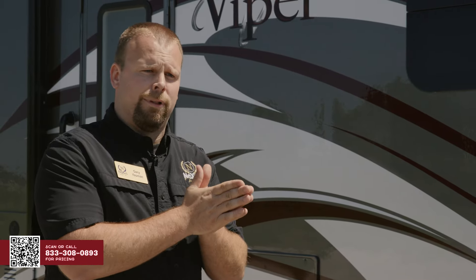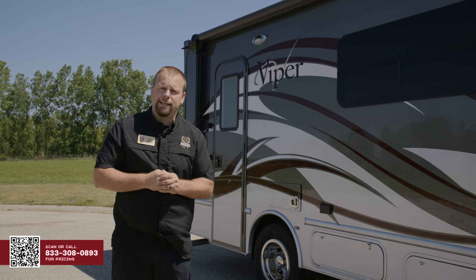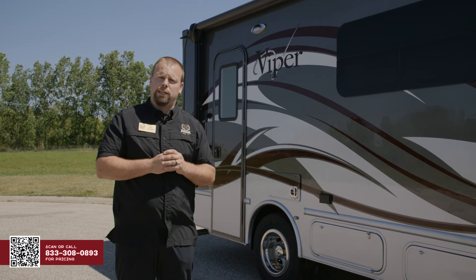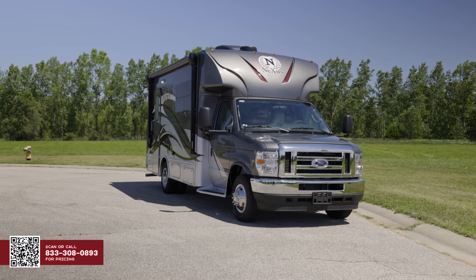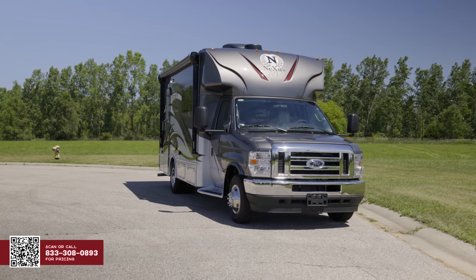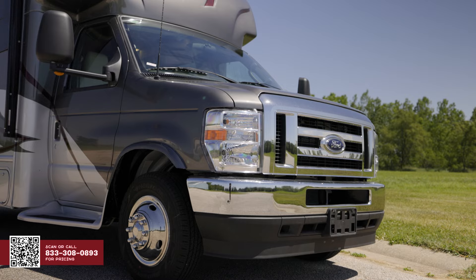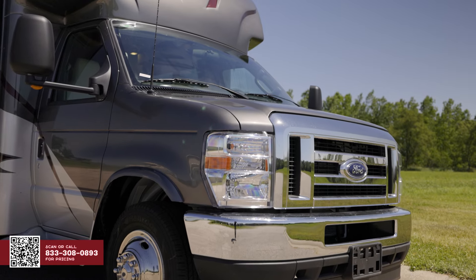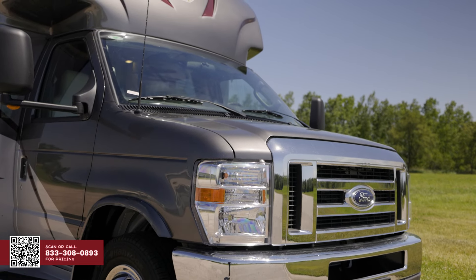Next, we do a layer of fiberglass, and once again we use Asdell. The next layer is the strength that makes Nexus Nexus — that is 20-gauge high-strength, low-alloy steel. It's 72% stronger, which makes it 72% safer out there on the roads. Here at the front end of the 23 Viper, I wanted to point out the chassis we build on. This unit sits on the E350 chassis. We also offer the option to build on the E450 chassis if a customer wants more cargo carrying capacity.